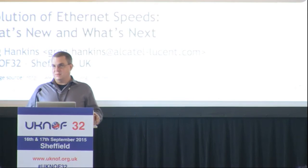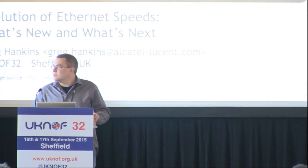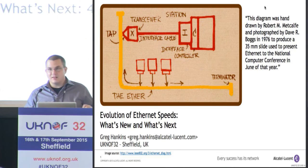Hi, thanks for having me back. I was last with you at UKNOF 25 and then 16 before that. So this is my third UKNOF and I appreciate the opportunity to speak with you. This is an evolutionary presentation that I've been giving for almost 10 years now, and I update it as the Ethernet speeds change and the technology changes. I'll take you through some of the latest developments and there's a lot to talk about.